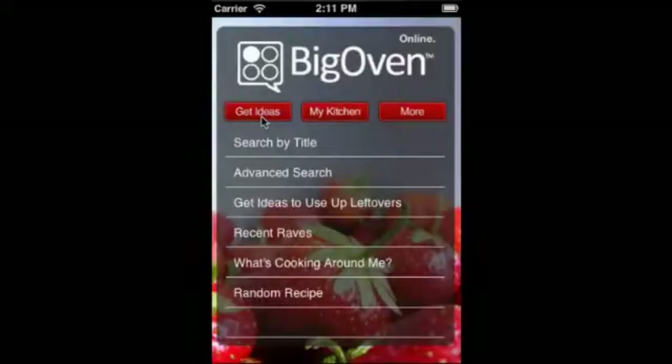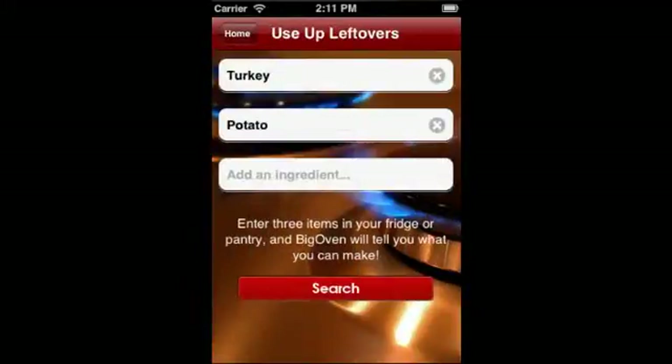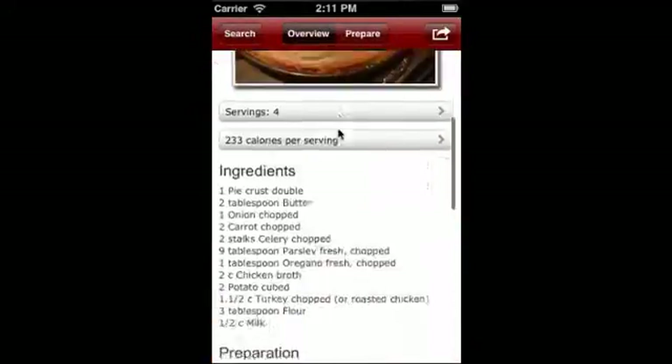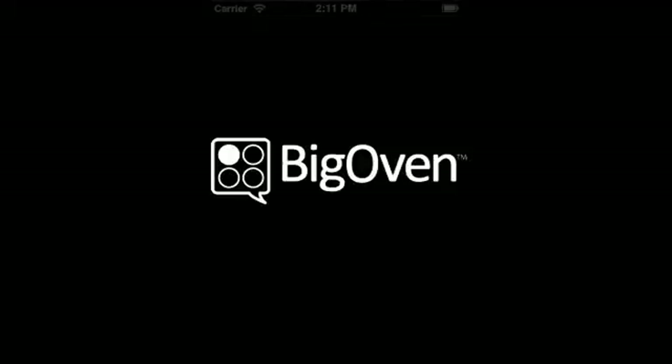Think you'll have Thanksgiving leftovers? Just tell Big Oven's Leftover Wizard what ingredients you have in your fridge or pantry, and we'll help you find some great ideas to make. Big Oven's 170,000 recipes apps are available in the App Store for iPhone, iPod Touch, and iPad.